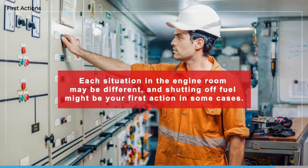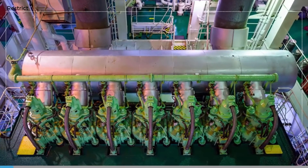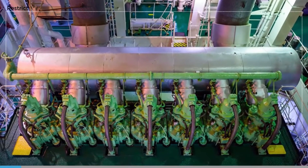Each situation in the engine room may be different, and shutting off fuel might be your first action in some cases. Try to think about these things in advance and discuss different scenarios with your colleagues. So how can we prevent an engine room fire from spreading to other parts of the ship?